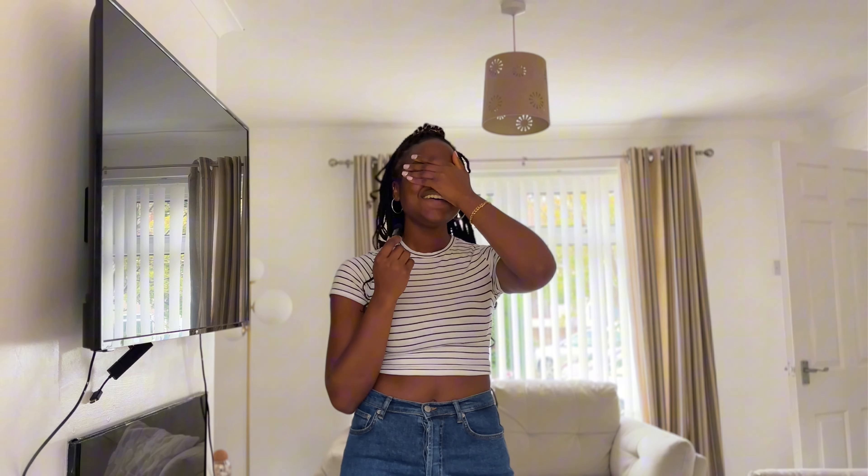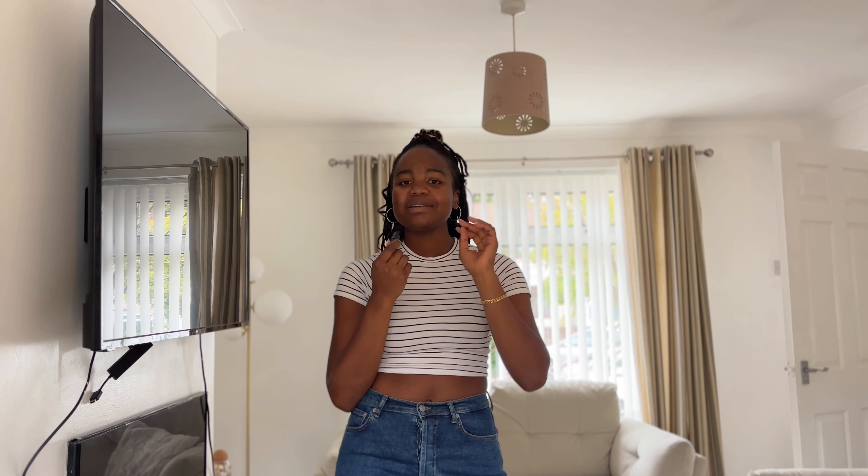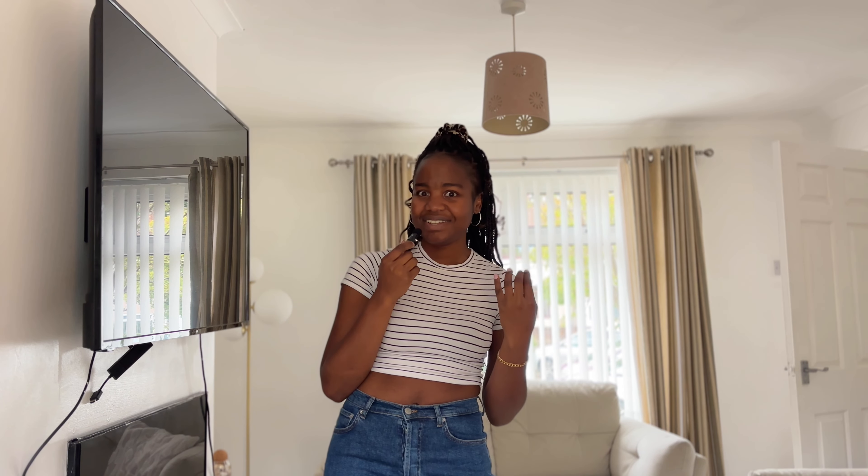Hey everyone, welcome or welcome back to my YouTube channel. If it's the first time here, I'm saying so — I don't know if you like it, for a reason subscribe. But thank you so much for tuning in. I'm so excited today — we have another Shein haul. This is the largest, biggest Shein haul that I've ever done, so if you're excited for the video, stay tuned.